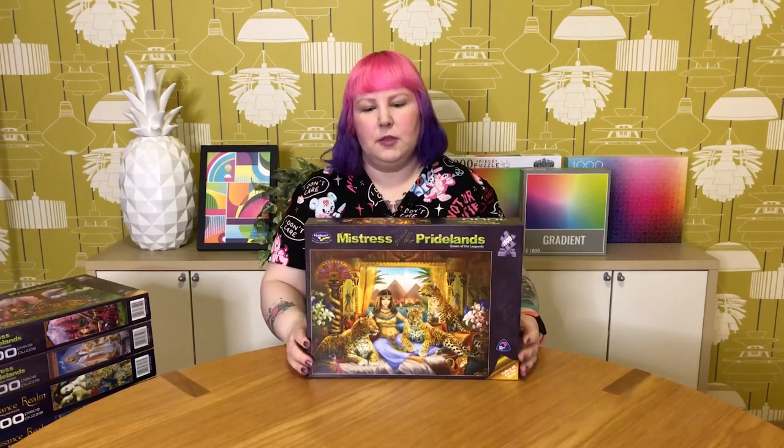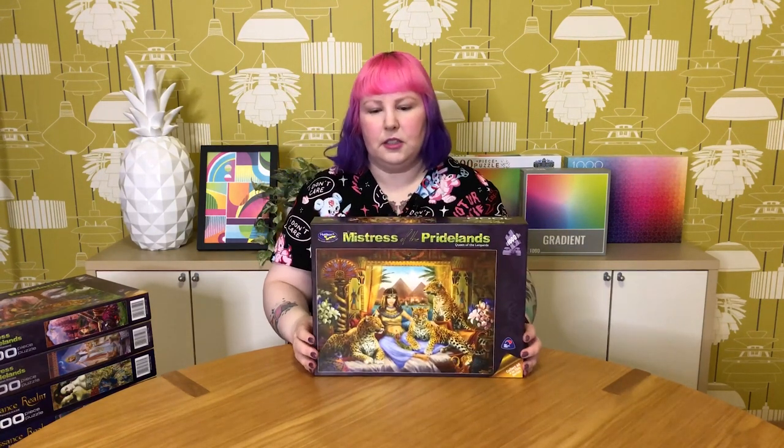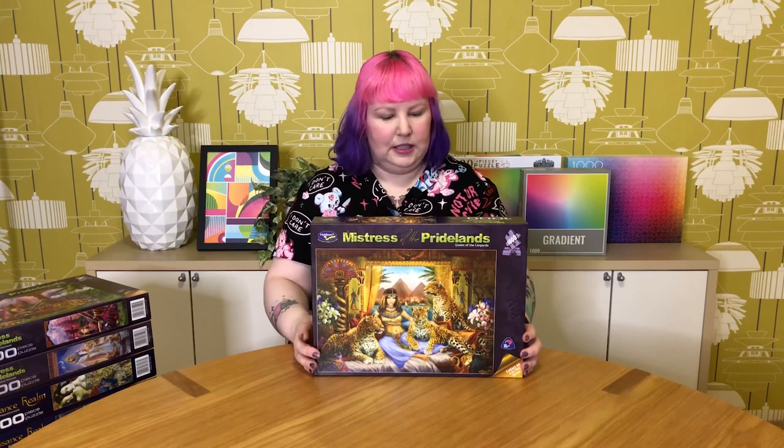This one's really gorgeous — it's called Queen of the Leopard. It's very Egyptian themed and she's surrounded by beautiful leopards. The colors are really pretty in this one.